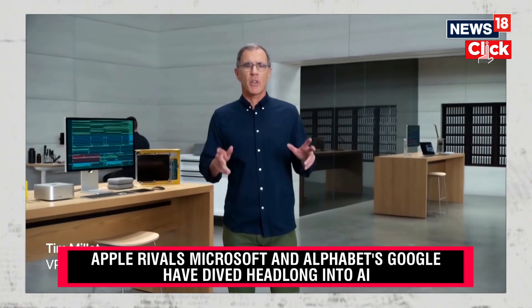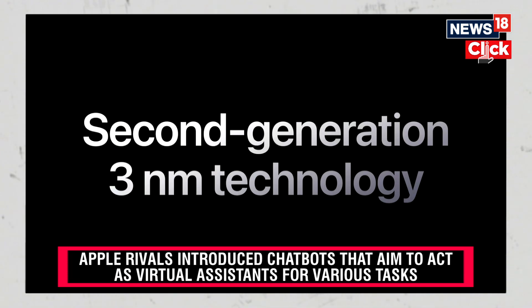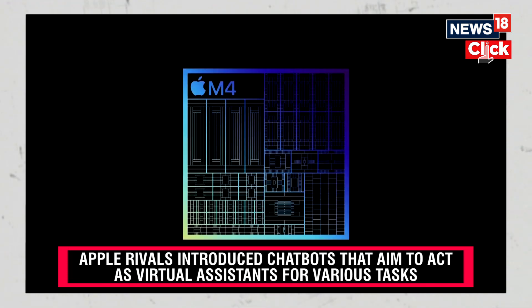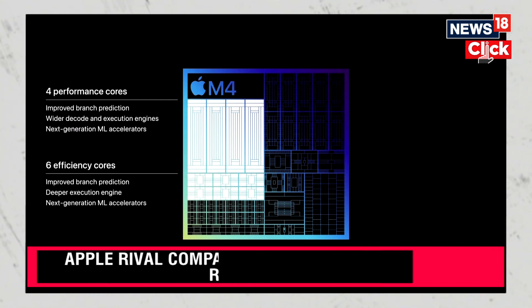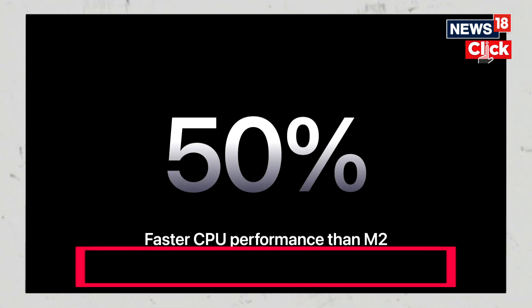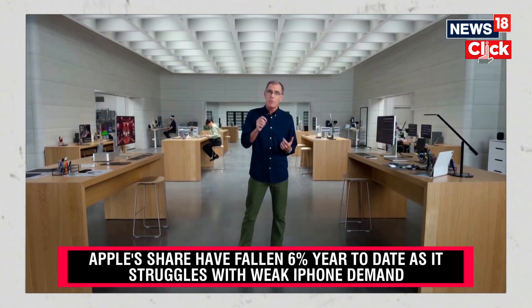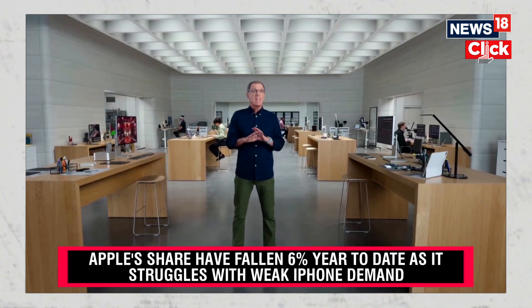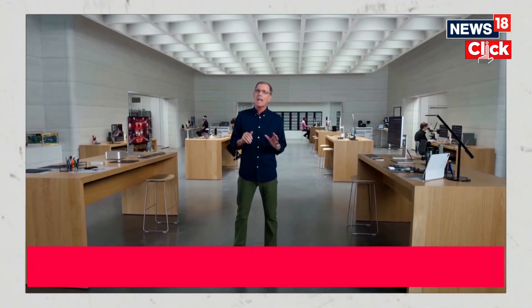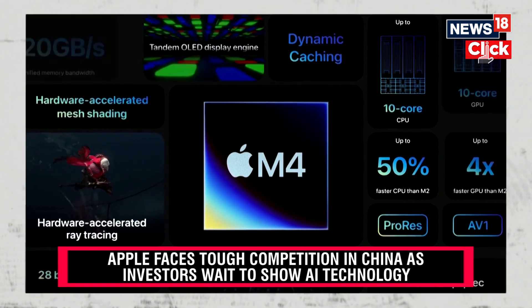M4 represents another big step forward for Apple Silicon. M4 is built on second-generation 3-nanometer technology that's even more power efficient. It delivers up to 50% faster CPU performance over M2. With this level of performance, the neural engine in M4 is more powerful than any neural processing unit in any AI PC today. It's built with cutting-edge technology.